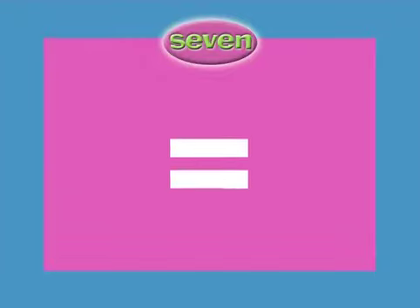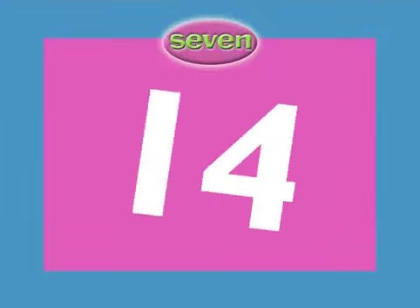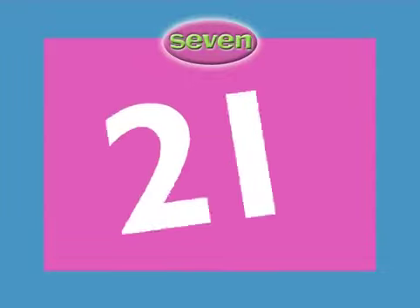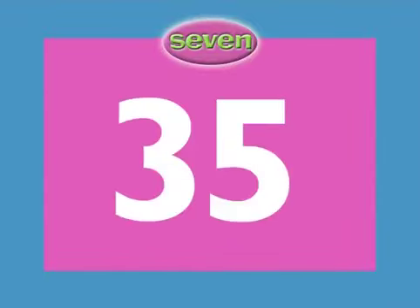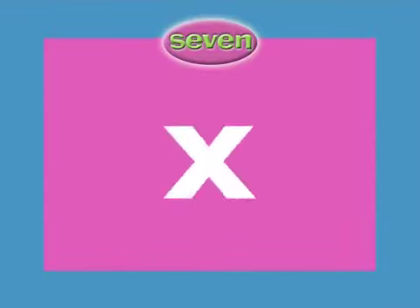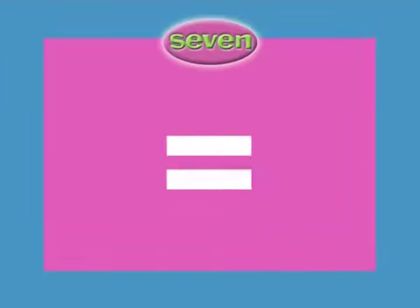1 x 7 equals 7. 2 x 7 equals 40. 3 x 7 equals 21. 4 x 7 equals 28. 5 x 7 equals 35. 6 x 7 equals 42.